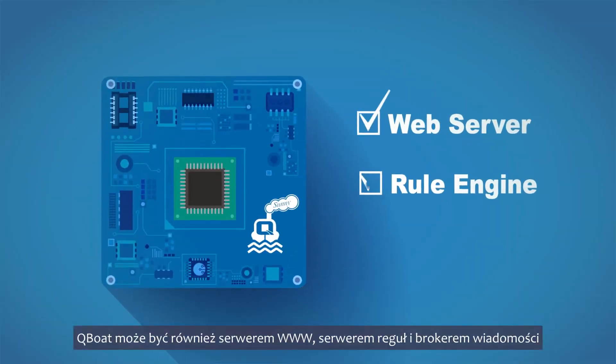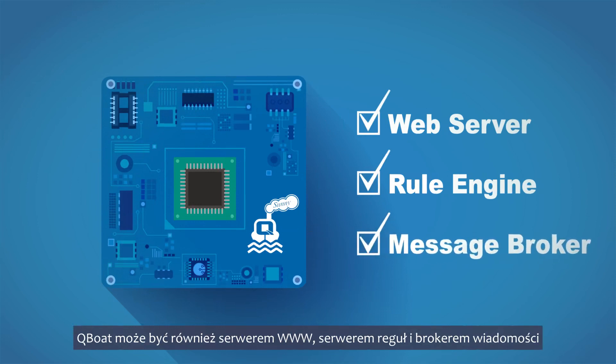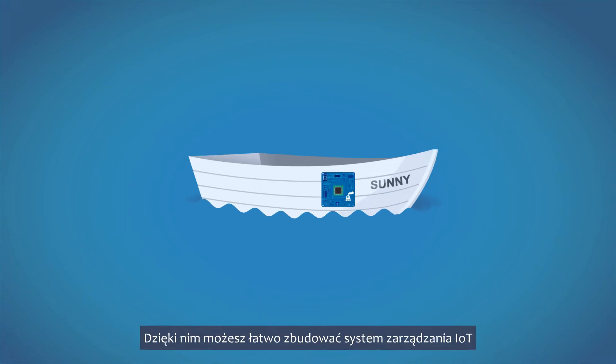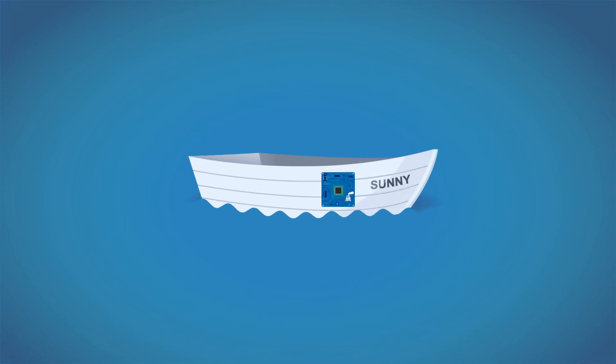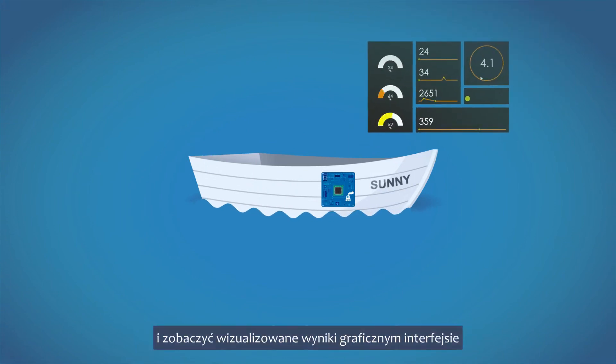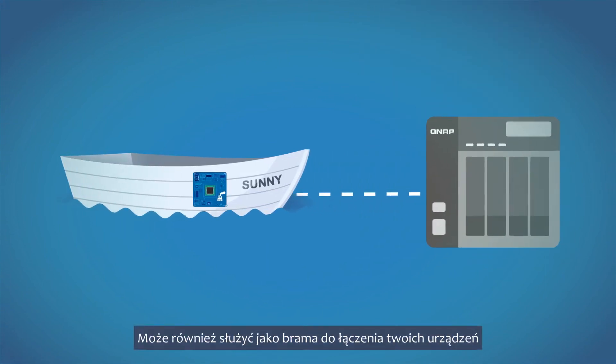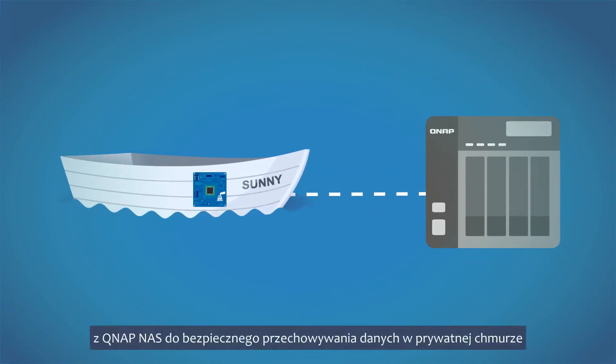Q-Boat can also be a web server, rule engine, and message broker. With these, you can easily build an IoT management system and see visualized results in the dashboard. It can also serve as a gateway to bridge your devices with QNAP NAS for secure private cloud storage.